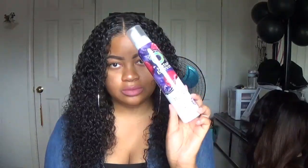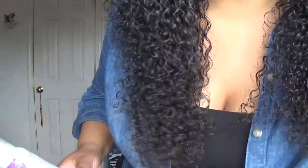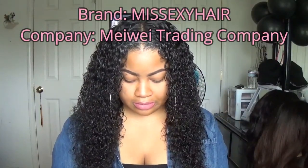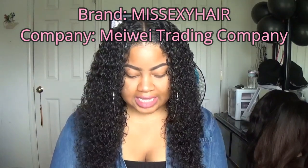So yeah, you guys, this is the hair. It's damp — I sprayed it with my spray bottle and it's just plain water in here. I used some of my Herbal Essences Totally Twisted curl boosting mousse. This stuff smells so good. I hate my lighting — let me turn it up. All right, that's better. The hair is from this company called Miss Sexy Hair.